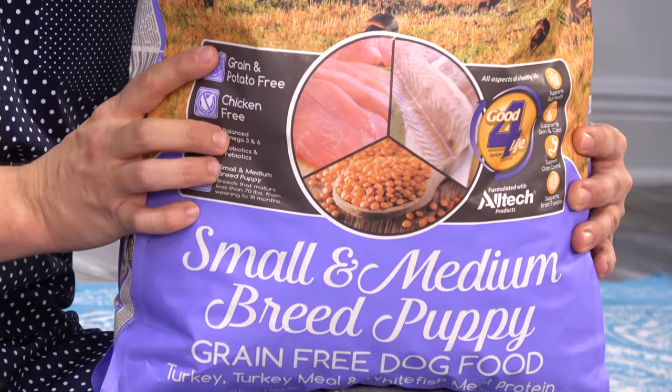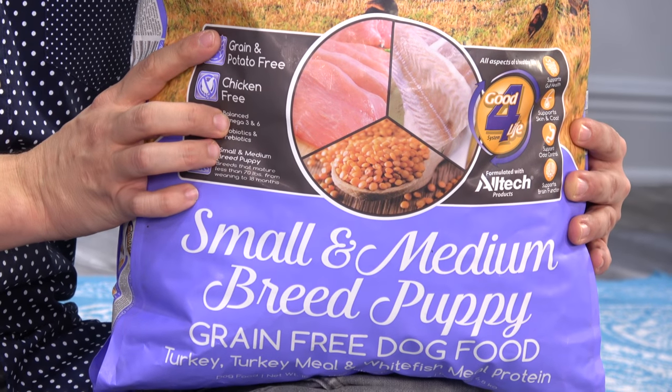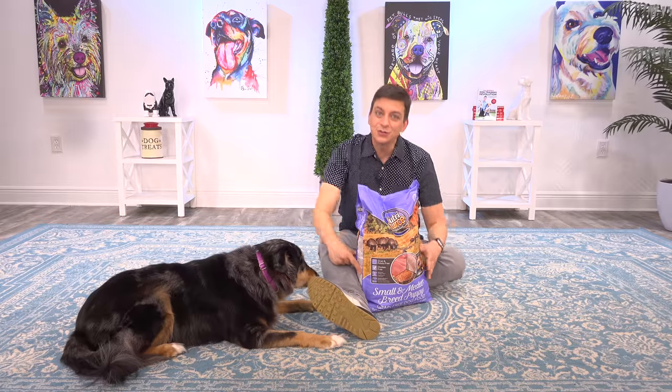NutriSource created a proprietary blend of supplements for their food, and they call this Good for Life. This blend can relieve common stomach issues, allergies, and digestive issues. Their puppy formulas deliver super premium nutrition with higher levels of protein and fat that your puppy needs when they're growing.